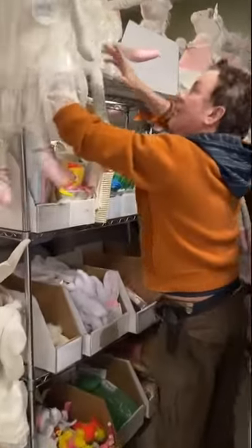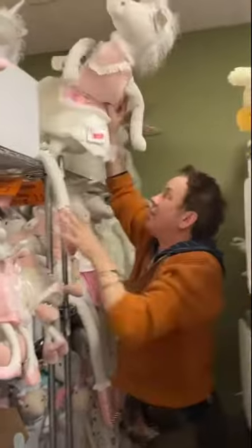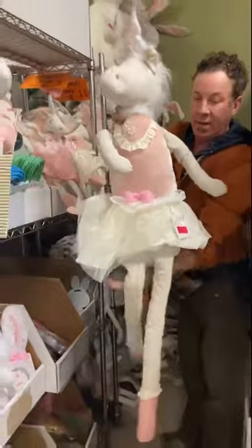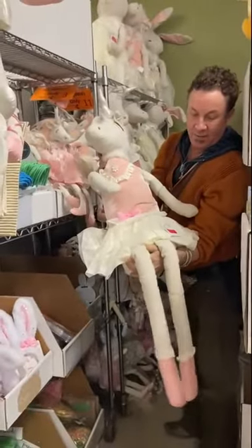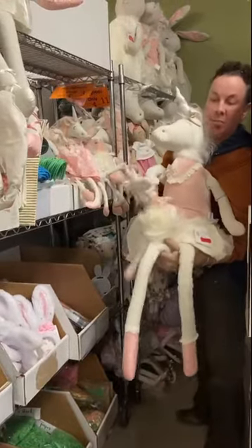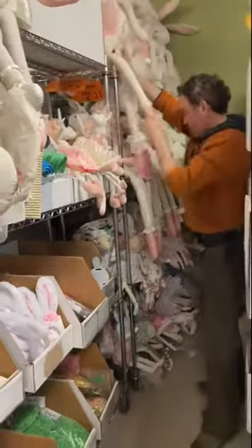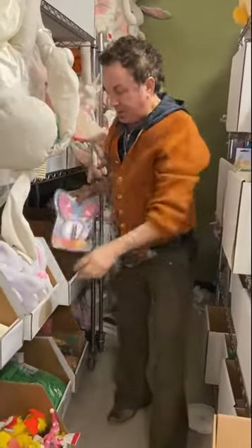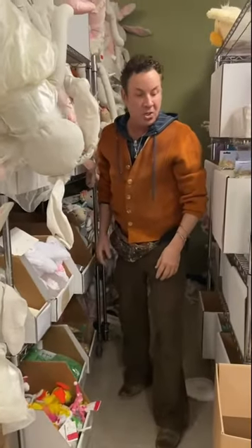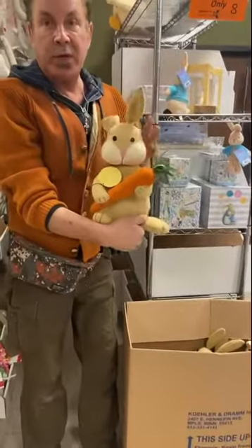Unicorns. We have the unicorn dolls — cheap. Little ones. They're all weighted bean bag bottoms so they sit nicely. And bunny ears, bunny ears. Come on in — I'm telling you, you'll be shocked. Just shocked. So cute, looks kind of vintage.